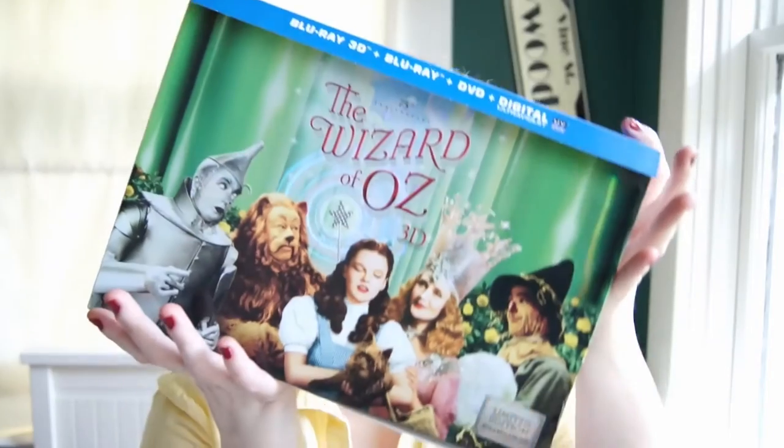Hi! Annie here, and this week I have a very special unboxing video. I have the 3D edition of the Wizard of Oz box set. This is limited edition to 220,000 — I've got like number 70,000 and some odd, and I'm very excited about this.